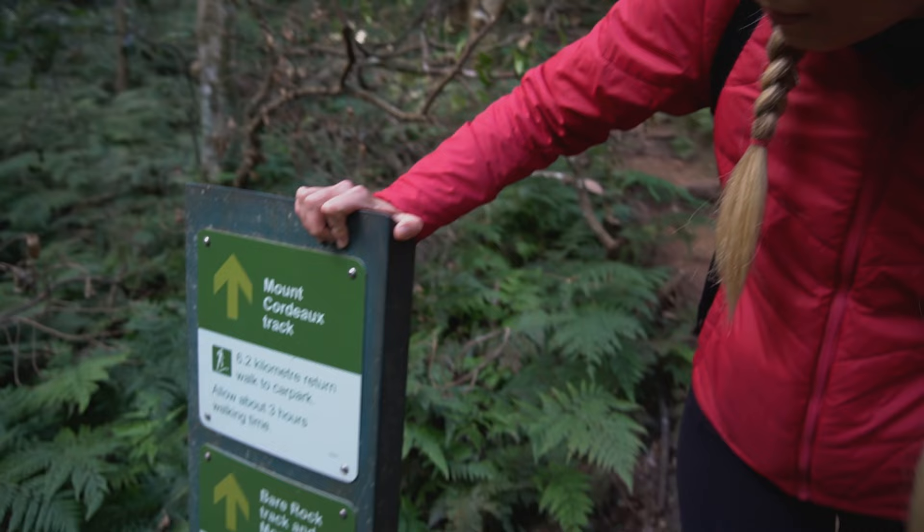We've got our next signpost at the lead-off for the Mount Cordeaux track — from here it says we've got 6.2 kilometers return to go, so it's really not that far. When I was looking online it said that little kids can do this. I've made no secret of my hate for hiking, but I've been learning to run this year and I'm trying to challenge myself to do things I don't normally do. I figure if little kids can do this, I can do this.